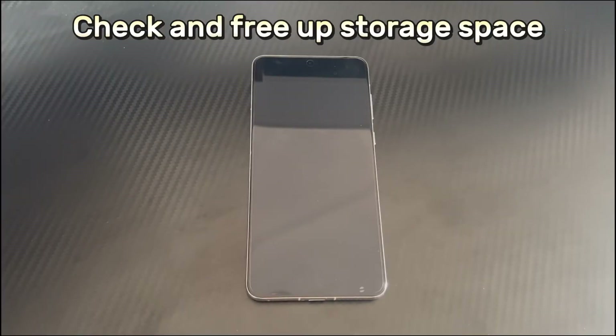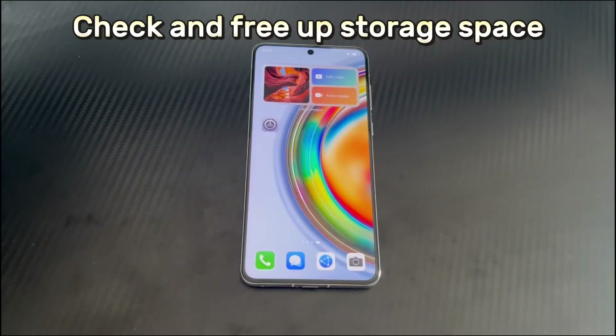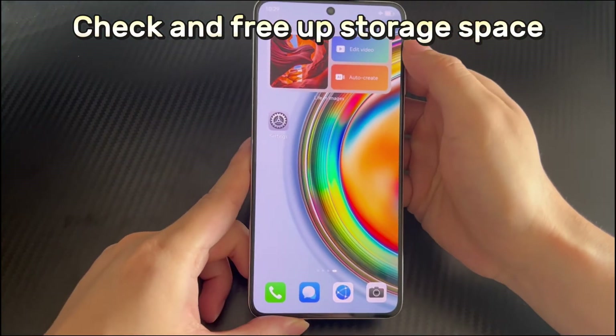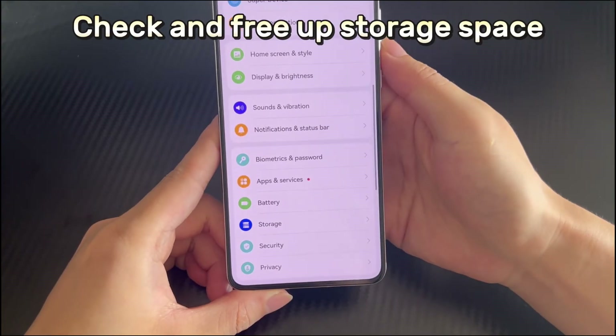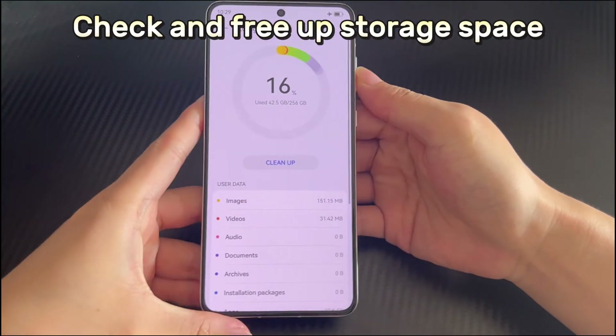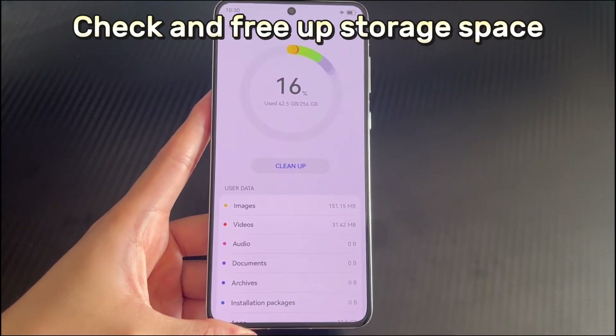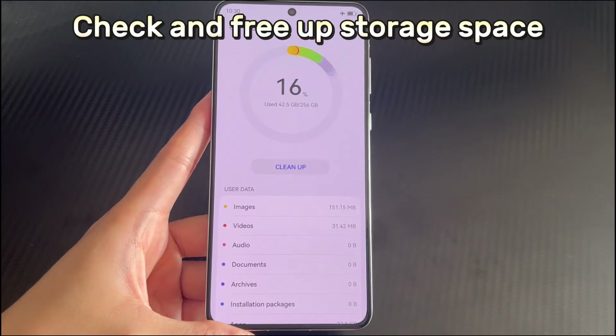Method 2 is to check and free up storage space. Huawei phone restarting again and again may be affected by storage space. If your Huawei phone stores a lot of data and the storage space is insufficient — less than 10% — this may cause the phone to restart continuously. If your Huawei phone can enter the home screen, open Settings, scroll down to find and tap Storage, then tap the Clean Up Acceleration button. The system will check storage space occupied by your applications, and you can clean up redundant storage space one by one or all at once.